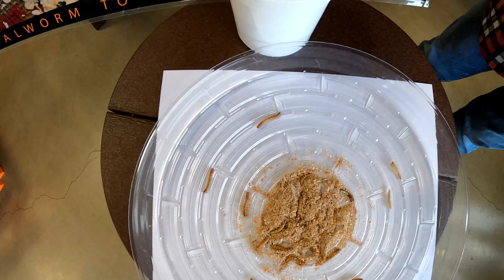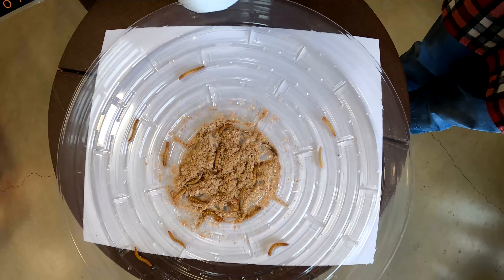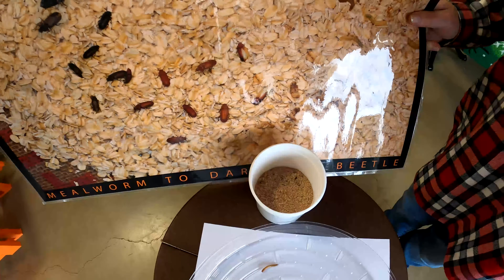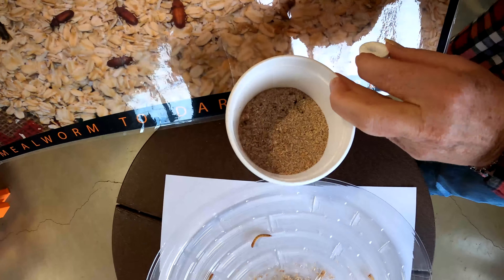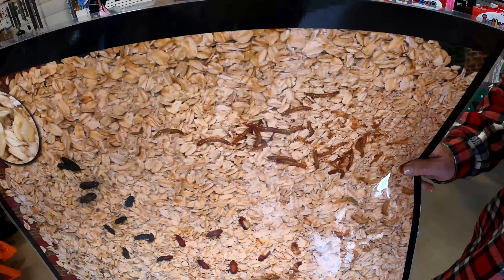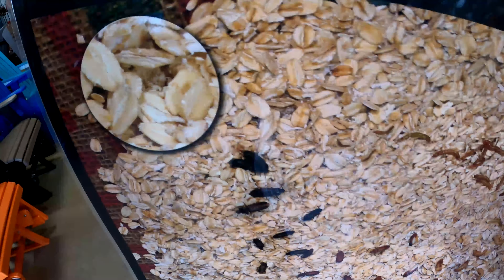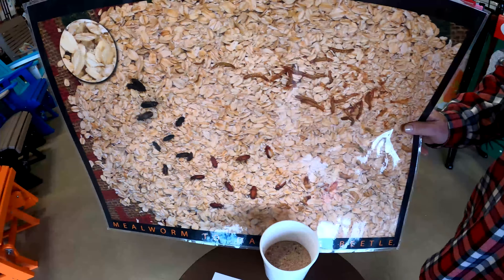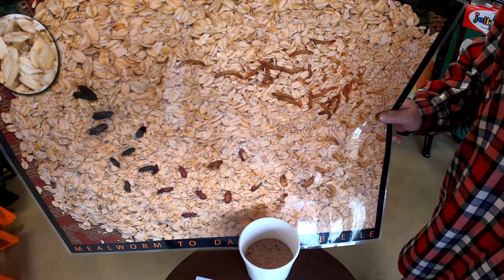These are our live mealworms that we sell. We sell them mostly for bluebirds because bluebirds love them to give to their babies, but all birds will eat them — all birds love mealworms. They come in a container like this with 500 live mealworms. They all come from the darkling beetle — you can see the black beetle over there, that's the mama and daddy, and these are the babies.